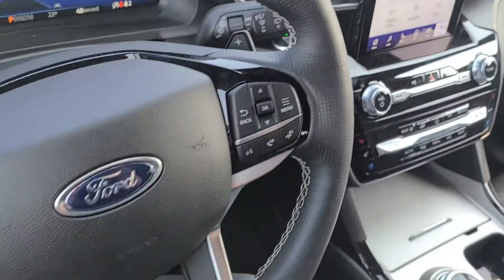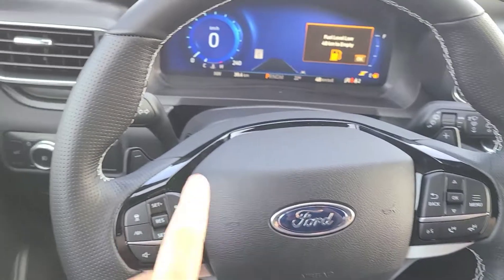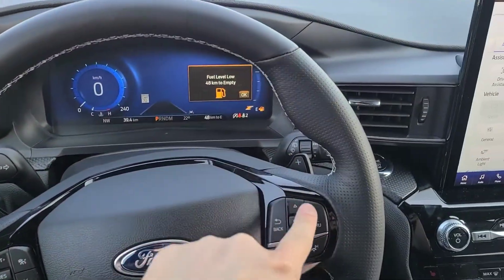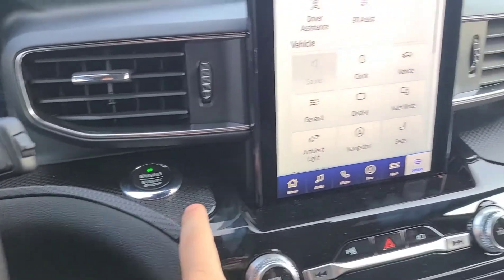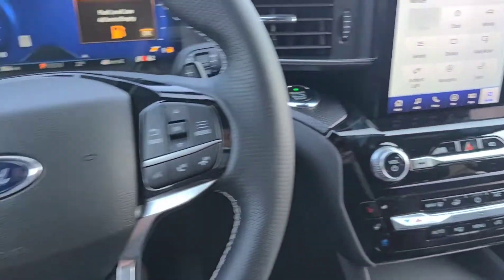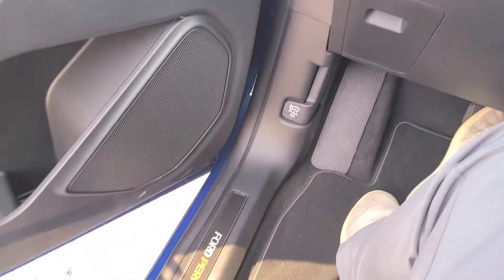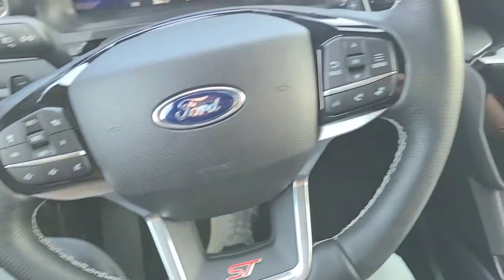Just want to show you a little bit more of the ST badging on the front of the steering wheel. All these black inserts across the top of the steering wheel, and we've got that nice carbon fiber look all the way across the dash with some more black inserts. If we take a look inside the door, we can see that nice Ford Performance badging — you get that on both the driver and the passenger side.